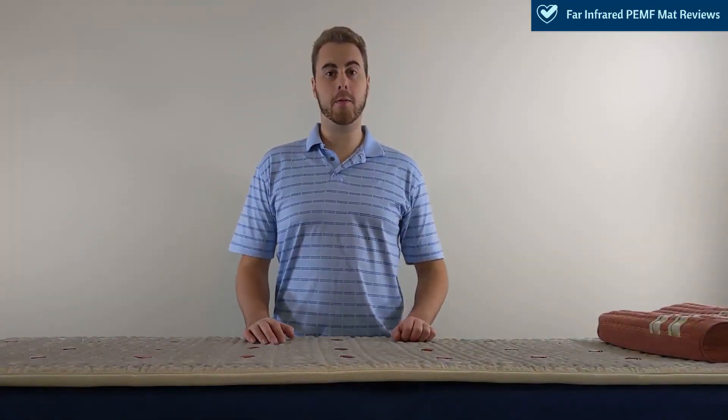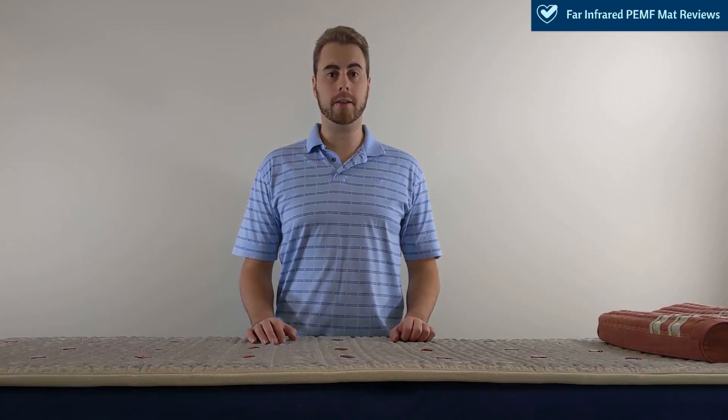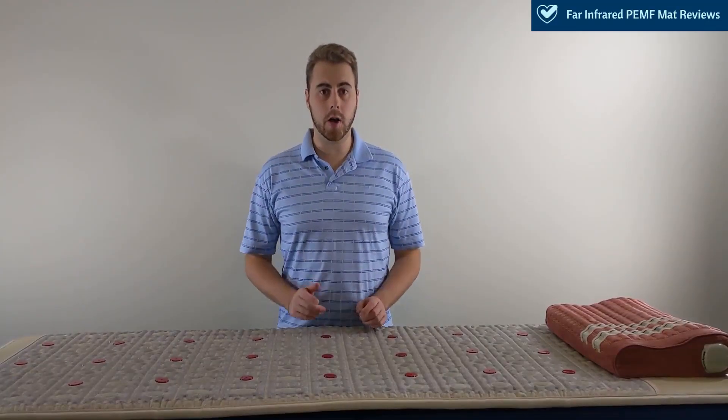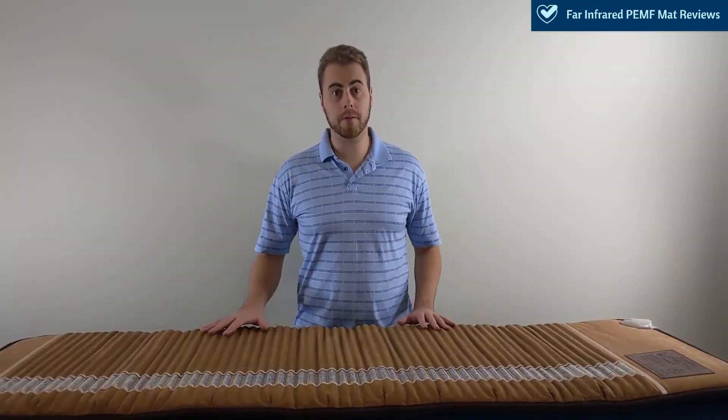Hello, my name is Daryl from far-infrared PMF mat review dot com. Today we'll be going over the factors and how to choose the best far-infrared mat for yourself. Stay tuned. We will also be comparing two of the top mats, the Healthy Wave mat and the Bio Mat Professional.